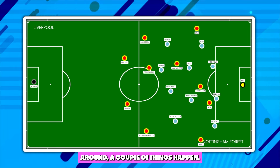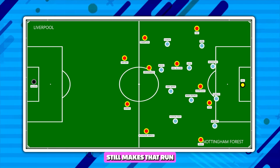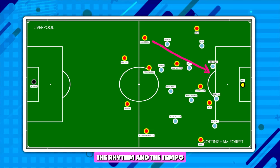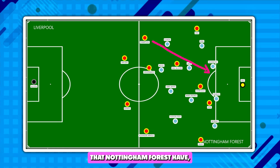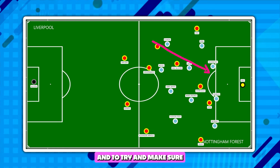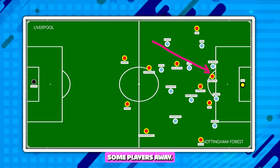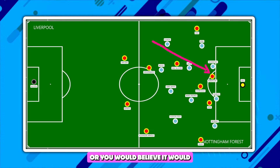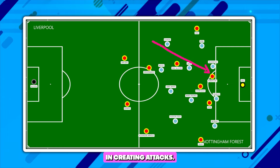When the second half rolls around, a couple of things happen. First of all, Andy Robertson still makes that run from left-back forwards — again to try and upset the rhythm and tempo that Nottingham Forest have, and to try and drag some players away. This gives Luis Diaz extra time and space, or you would believe it would, and it would help Liverpool in creating attacks.